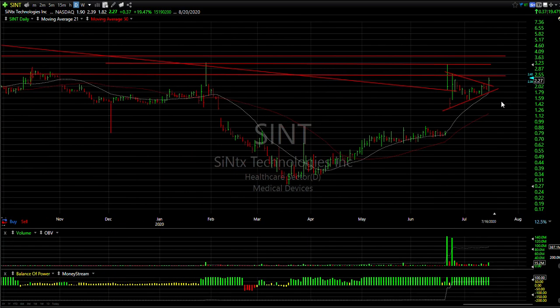SINT popped this coil, jumping 37 cents, or 20%, on 15 million shares traded. This might start to accelerate — keep an eye on it. Targets are 3 and a quarter and 4.